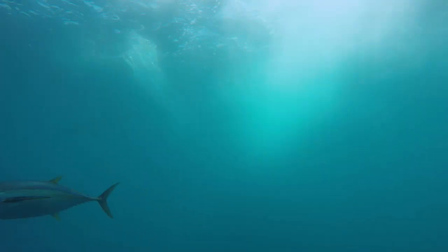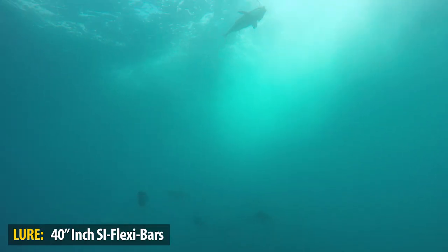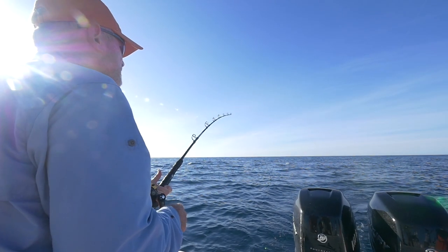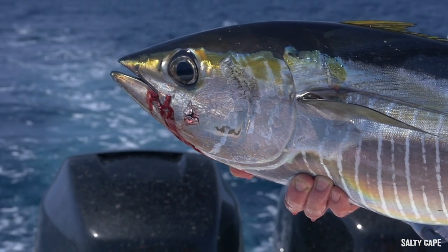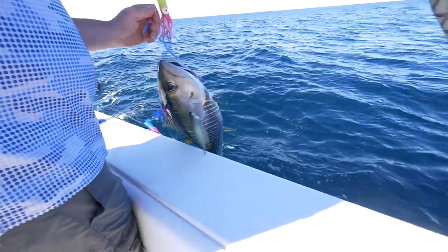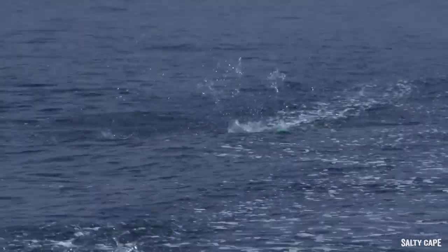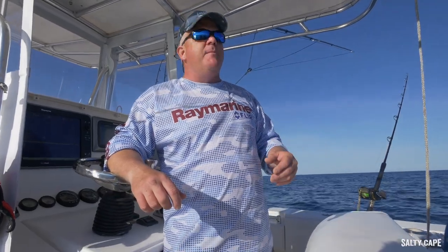They're still staying in the spread. Bob's trying to tease them up over here. Fish on! We're finding these fish are very receptive to being teased up. When we have one fish hooked up, normally we'd run to the opposite rod — say the short rigger hooks up on the right, we run to the left short rigger. Drop the reel into free spool, lock it up, crank. Drop it into free spool, lock it up, crank. That surging motion gets the fish really excited and they usually come up and eat.